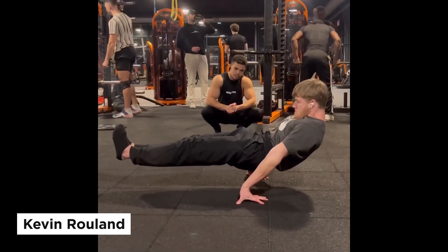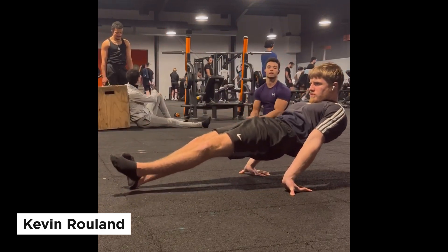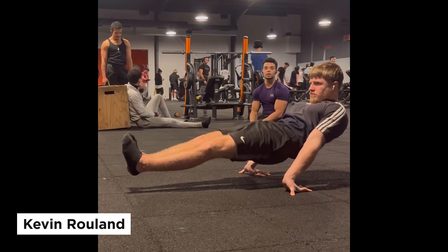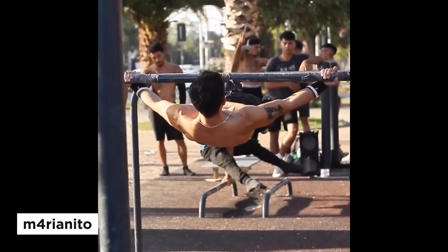The first guy is Kevin Roland. I've mentioned him and his reverse planche many times, but this guy has made very big progress in recent years. Just look at that technique — he's also very strong at wrist lever, L-sit, manna, and other stuff like that.